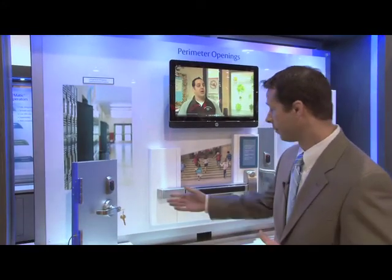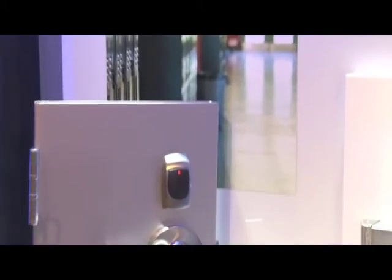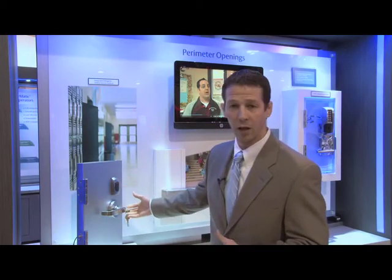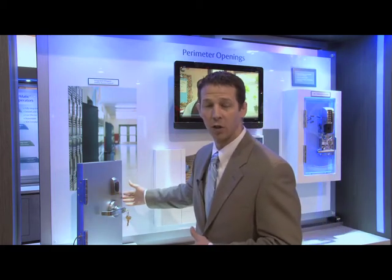We have a variety of solutions here within our K through 12 safety security pod, including some of the ways that we can look at electrifying exterior or interior openings. One of the things we try to do is simplify the installation process by incorporating the card reader with the electrified lock, as well as other solutions such as the door position switch and the request-to-exit.